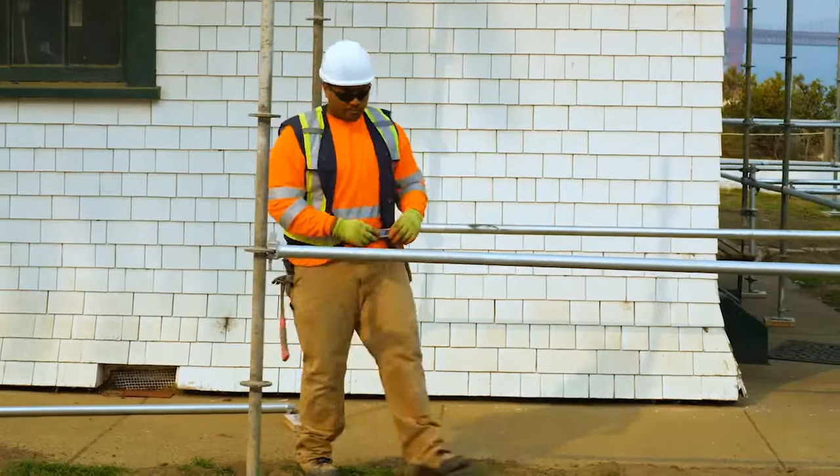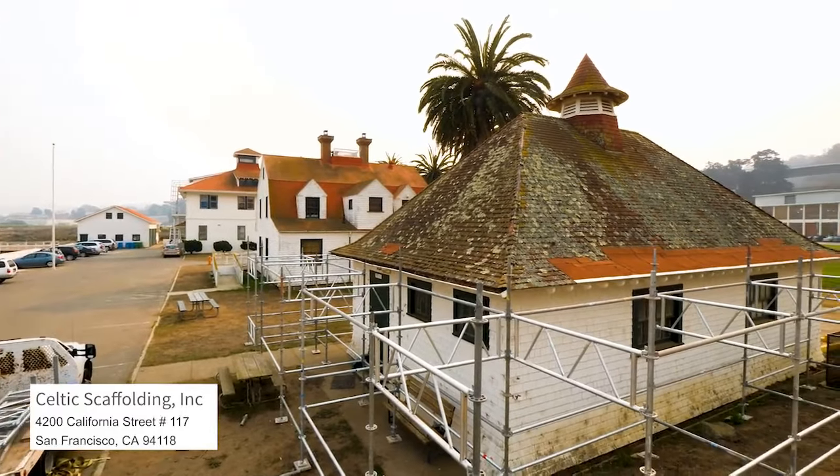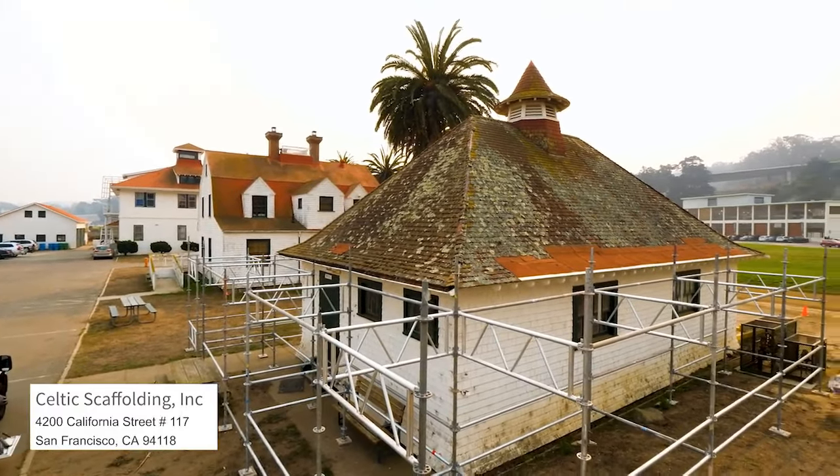Ruthie, what's the name of your scaffolding company? Celtic Scaffolding, out of San Francisco. And you set up the scaffolding here today — beautiful job. Thank you. So you covered all the bases. We do the best. It took about a day and a half to complete.